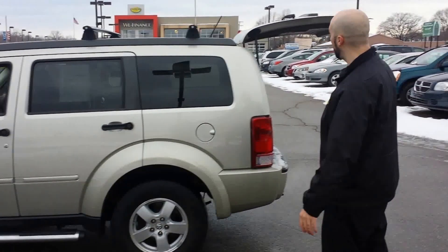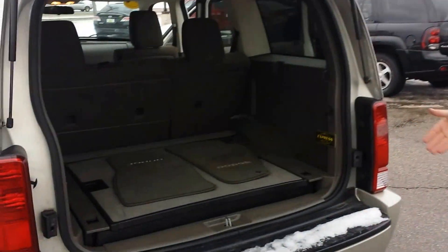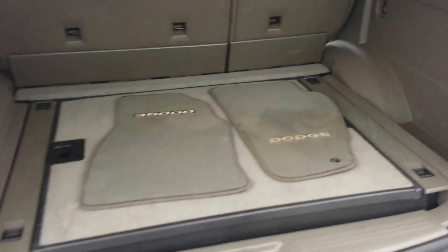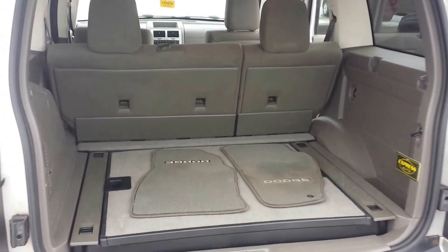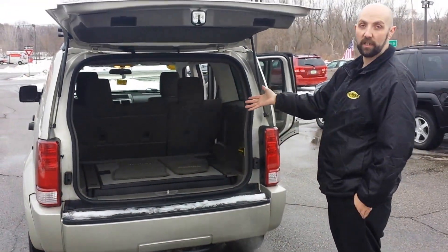Let's look at the back real quick and see what we got — all this storage room. Totes McGoats, place for all your totes. You can fit at least five or six bodies back here if that's your thing. I'm not judging — it's 2016, do what you got to do.